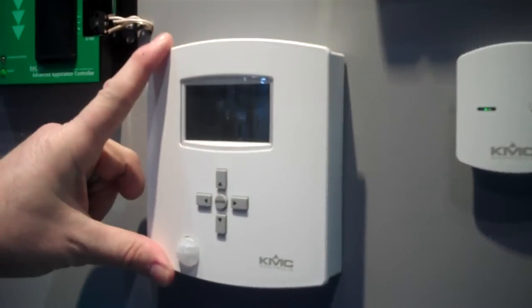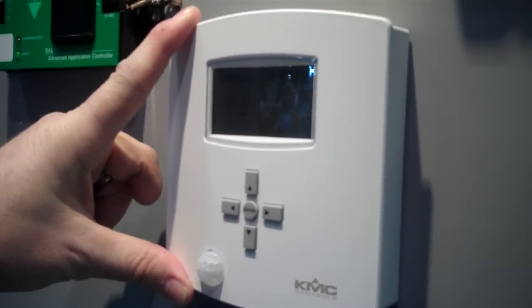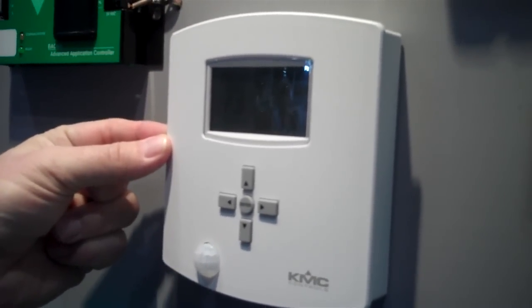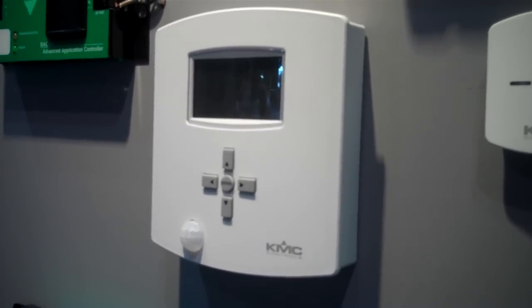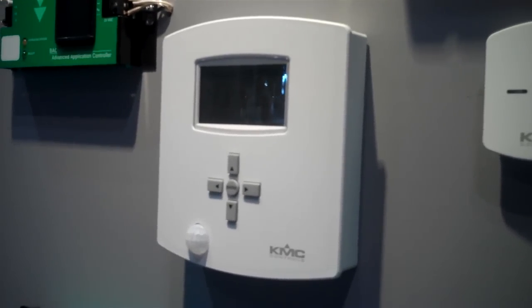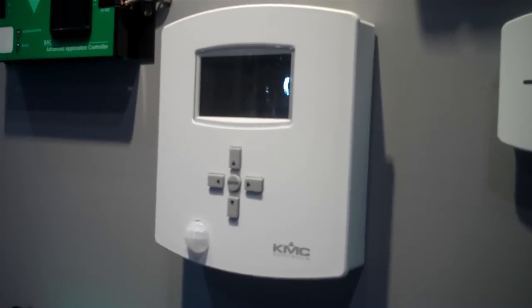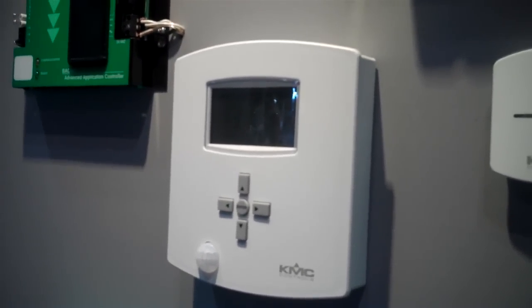Now another exciting product that we've had in our line for actually some time now, a few years — we're actually augmenting and enhancing at this year's event. This product is called the FlexStat. It's an integrated BACnet controller and thermostat sensor in one. We've offered it with temperature sensing, humidity sensing, and occupancy sensing for a few years. Now we're adding CO2 sensing to that sensing option.